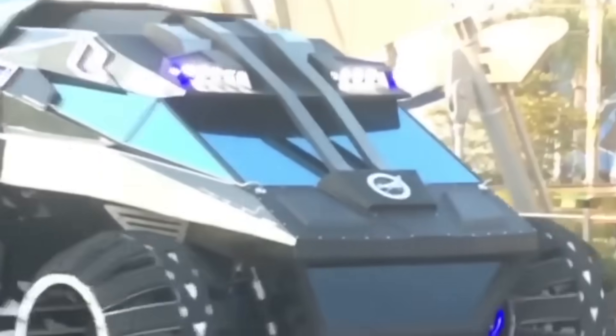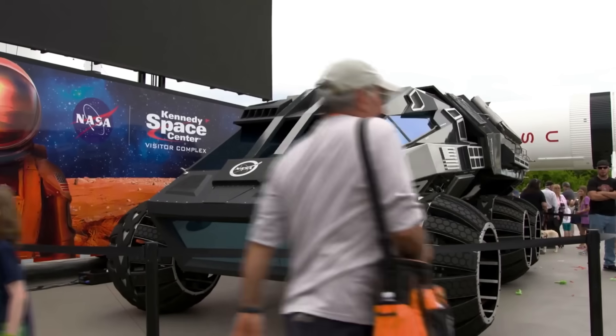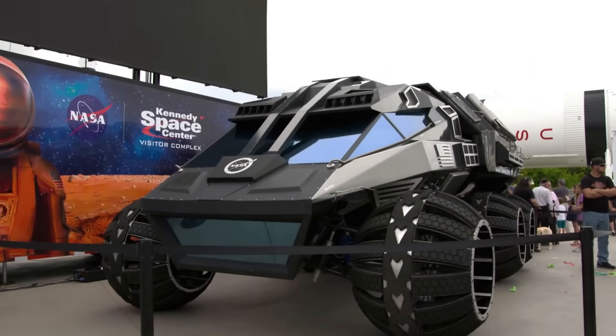The maximum speed of movement is 110 kilometers per hour. However, the creators state that on Mars the working speed would be 25 kilometers per hour.